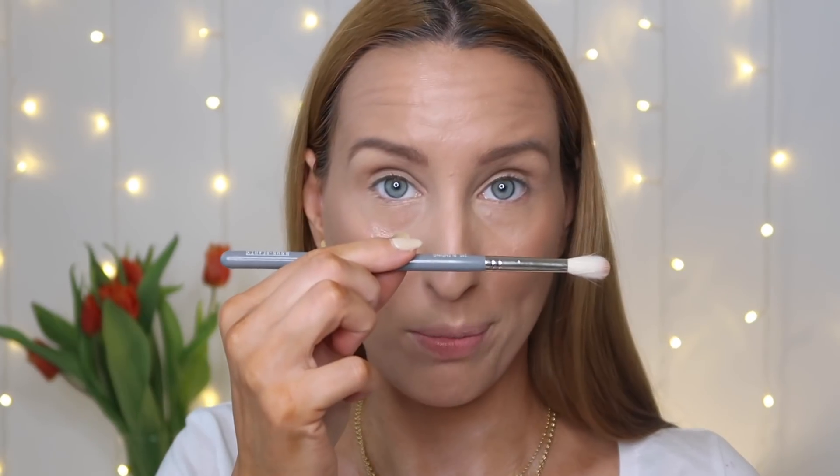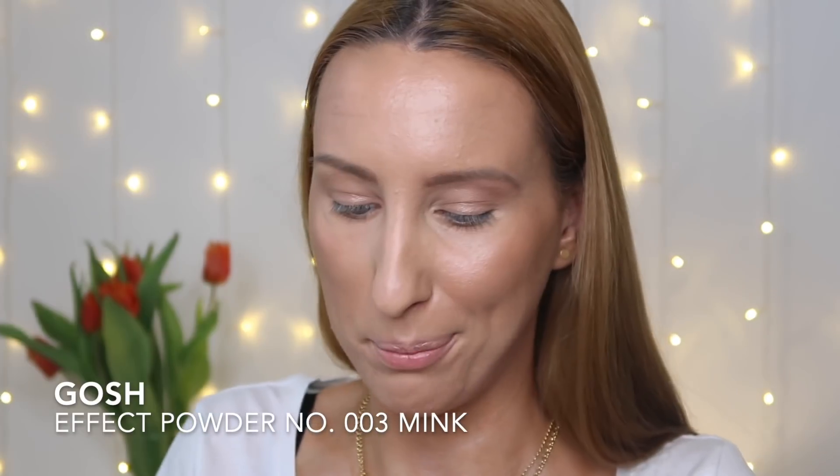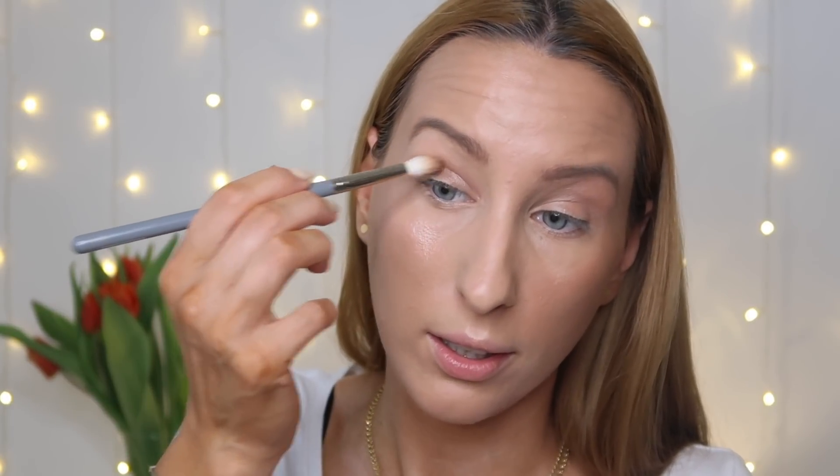001 Satin to bardzo fajny, lekki cień – nie zrobi Wam plam, a da delikatny połysk na powiece. Nakładam trzecim pędzelkiem – Boho Beauty 215 Blending. Wszystkie pędzelki są na ekobieca.pl, a Boho Beauty jakościowo i cenowo są świetne. Nakładam cień na całą powiekę – bardzo ładnie rozświetla. Teraz konturuję oko ciemniejszym kolorem, 003 Mink, i rozprowadzam go w załamaniu.